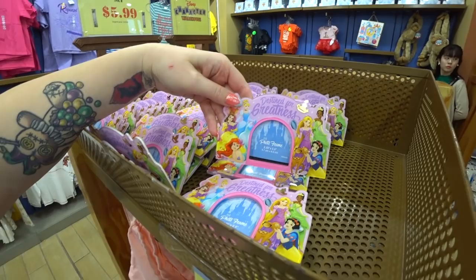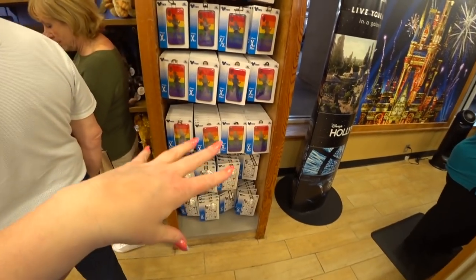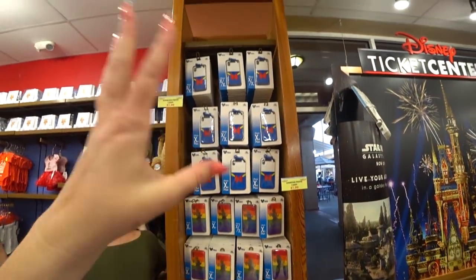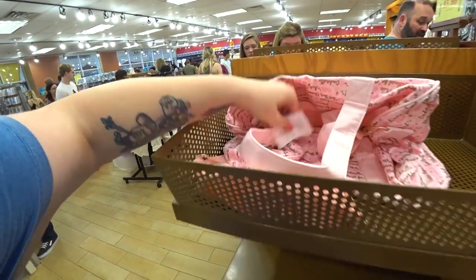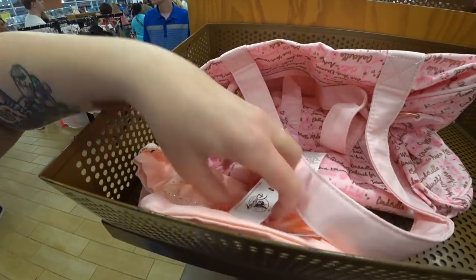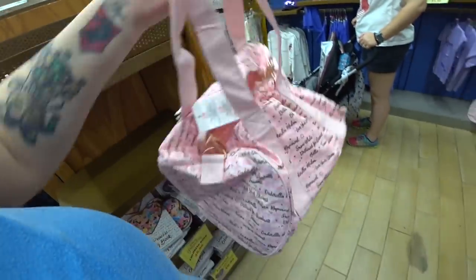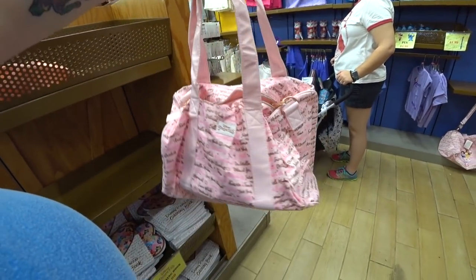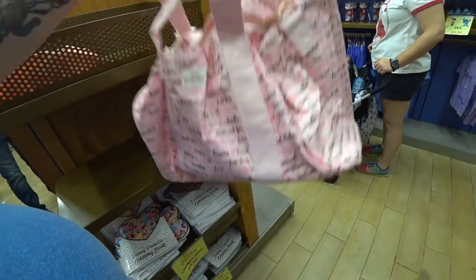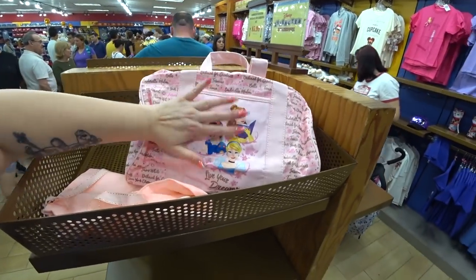Look at the photo frames — 'Destined for greatness,' $5.99. Phone cases, which we've seen all of these in the past — $7.99, was $30. Wait a minute — this is new! This is gorgeous. $14.99 instead of $29.99. This is an actual ballet bag, like a duffel bag. 'Love your dreams.' The quality is amazing — Disney Princess little tag on the back. This is a gorgeous bag — I'm just going to set it up so someone can see it because it deserves a nice home.